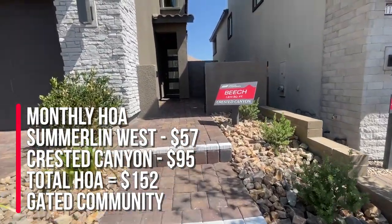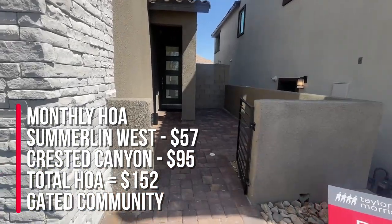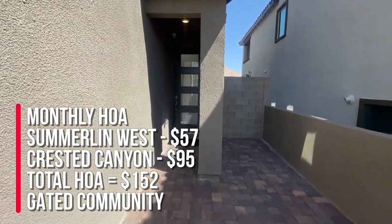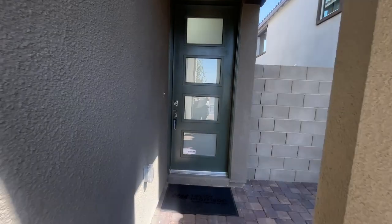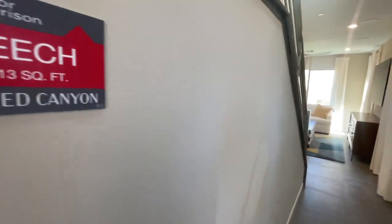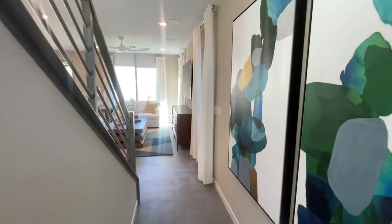The HOA in this community is $57 for Summerlin West and $95 for this community, which is gated, bringing us to a total of $152 monthly HOA. The SIDs are $337 semi-annually and the payoff is around $11,000.